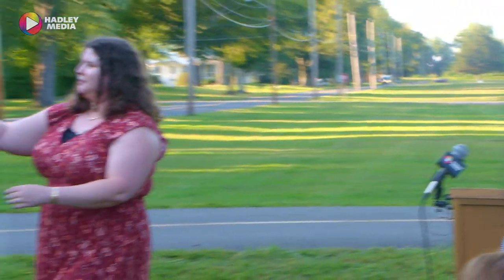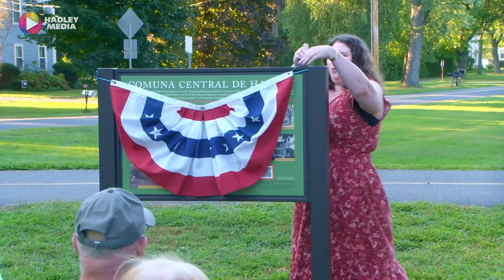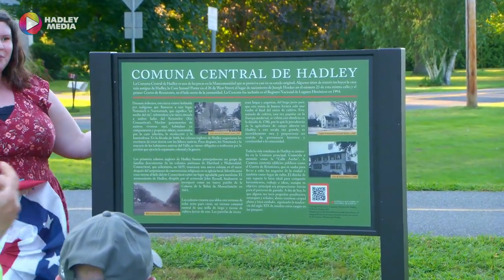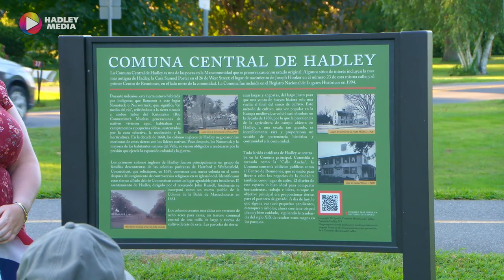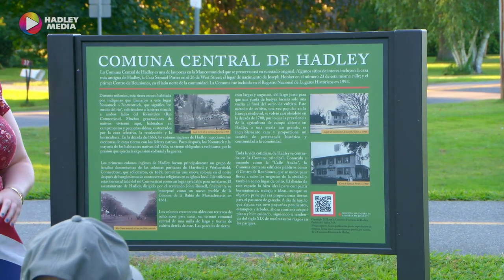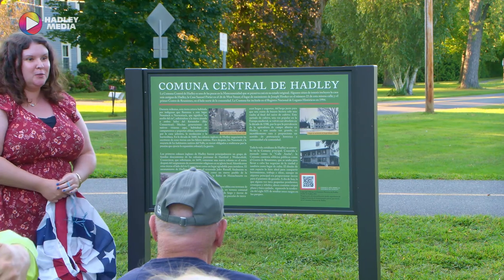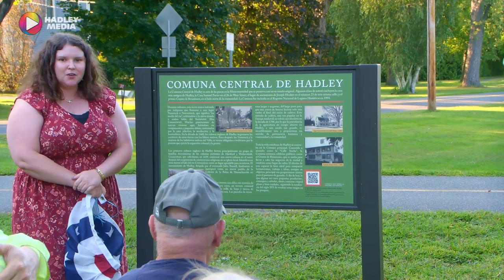And now in a symbolic moment we will unveil the common sign. Thank you all so much for coming. I would love for my past and present historical commission members to join me up here for a photo.